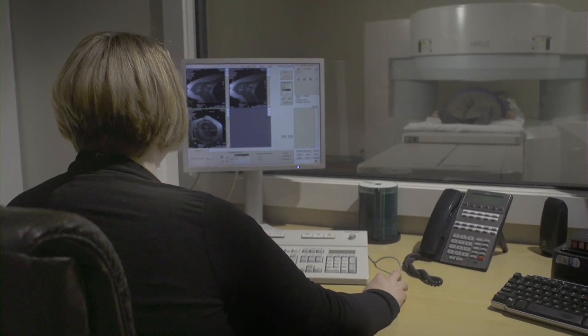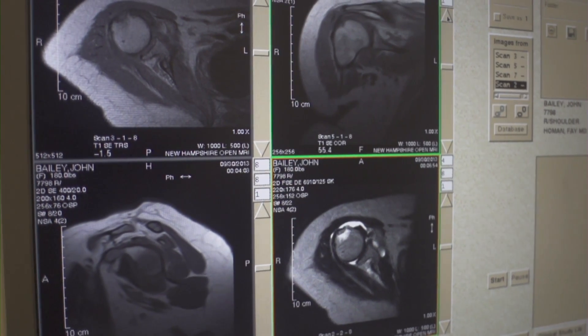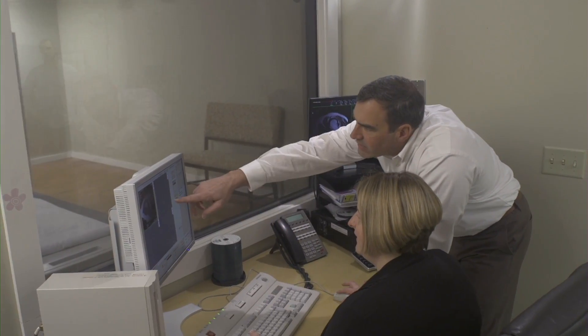Most exams take about 45 minutes. During that time, our staff will be collecting the best possible images for our radiologists to make a diagnosis.